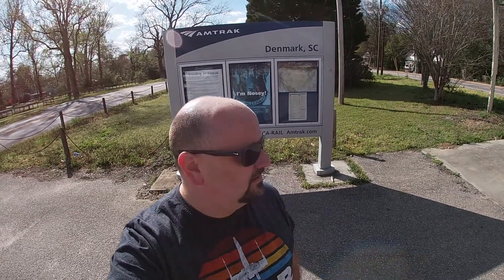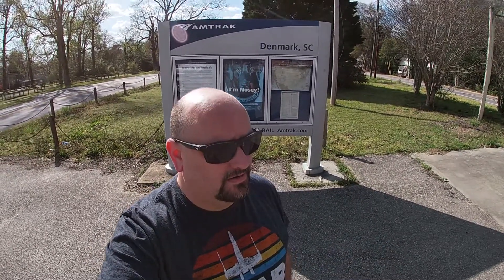Good afternoon. After passing through Sweden, we are now in Denmark, South Carolina. We're here at the Amtrak station in Denmark, as you can see from the sign behind me. I'm going to see if I can get in the station, but I think they're only open in the middle of the night. You never know until you turn that door handle. Let's go check out this train station and make some memories.